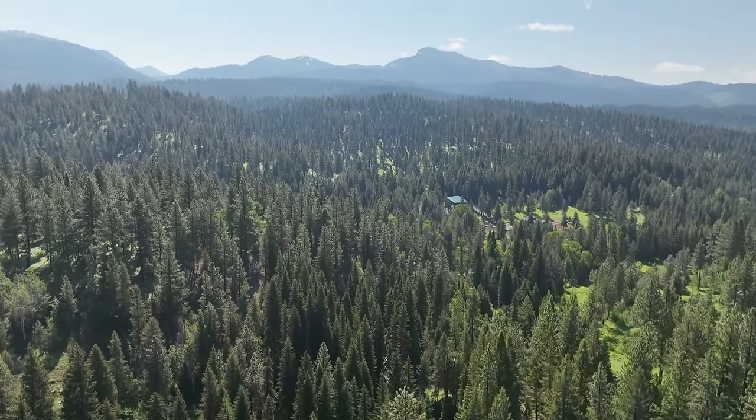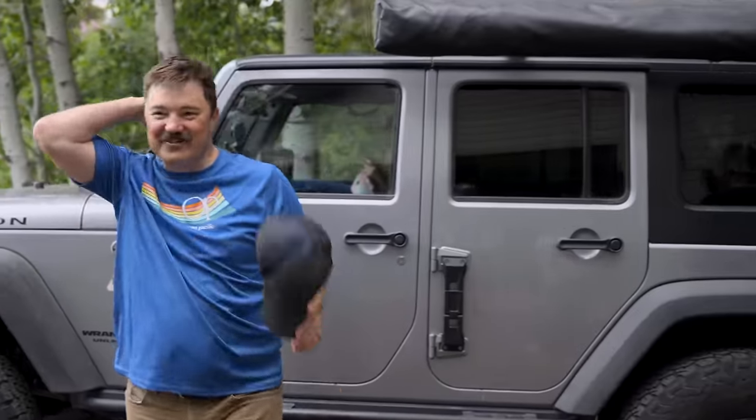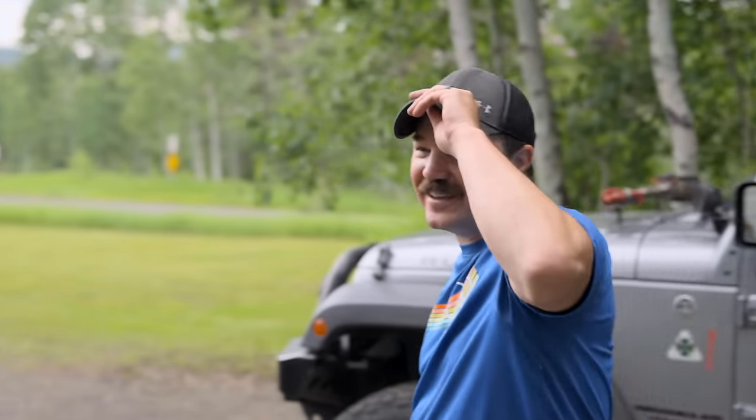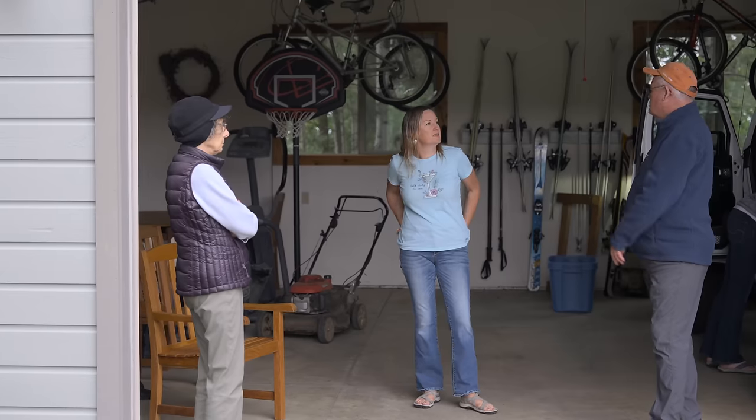The next morning brought sunshine and warm air — it was really hard to believe the weather reports were going to be correct. But everyone got up early, packed up their rigs, said their goodbyes, and got ready to hit the trail.